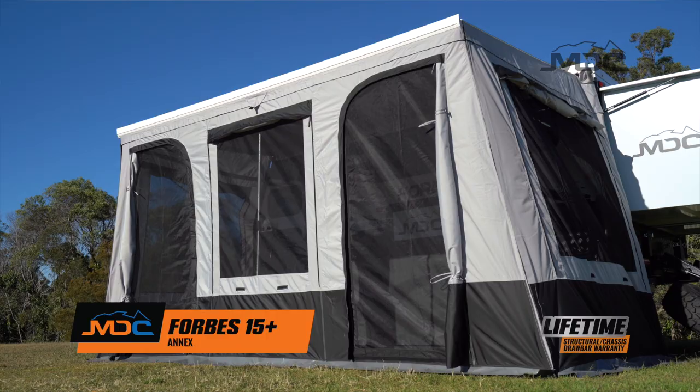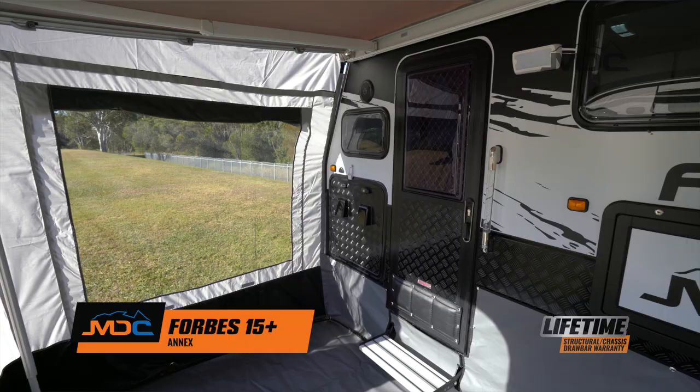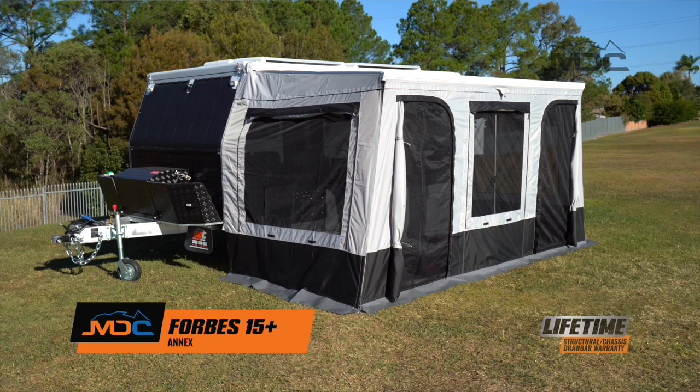When the weather turns inclement, it can be closed up to make a cosy place to relax. Be it shelter from the weather or making room for extra passengers, this complimentary item makes the Forbes 15 Plus even better value for money.